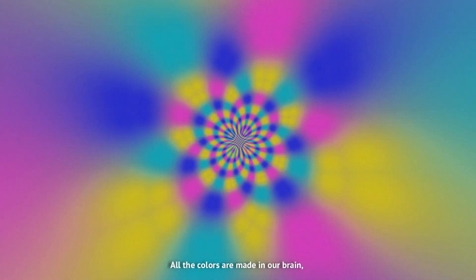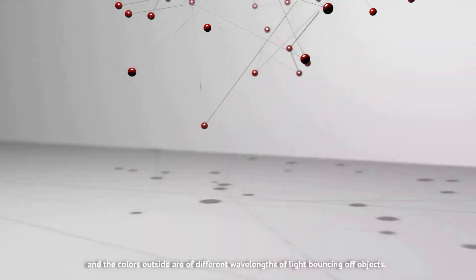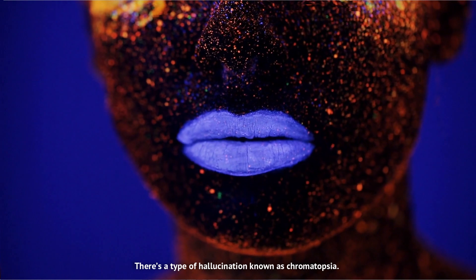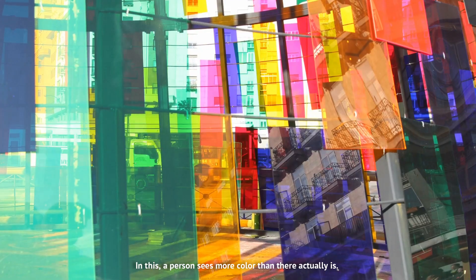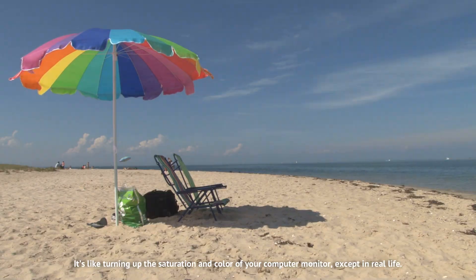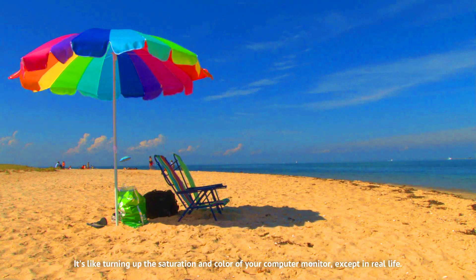All the colors are made in our brain, and the colors outside are different wavelengths of light bouncing off objects. There's a type of hallucination known as chromatopsia. In this, a person sees more color than there actually is. It's like turning up the saturation and color of your computer monitor, except in real life.